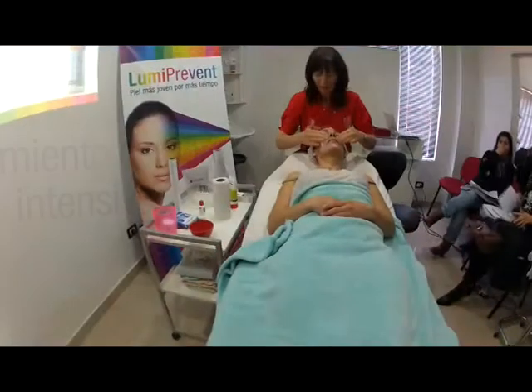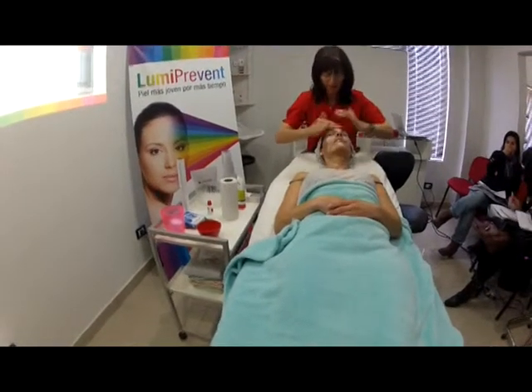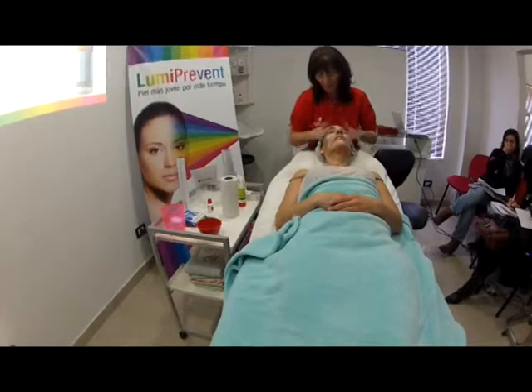Está dada por determinados activos que se adaptan a los cambios climáticos. Quiero nombrar un activo muy novedoso, que es el Thermos Thermopilus, que se saca de la bahía de Guaymas, en el Golfo de California. Es un activo marino que justamente tiene esa particularidad: se adapta y se activa a los cambios climáticos.